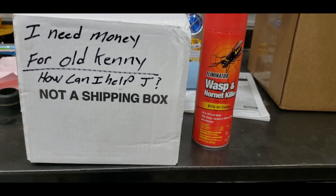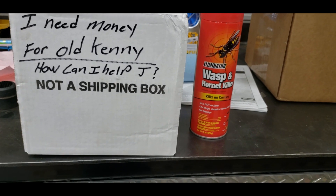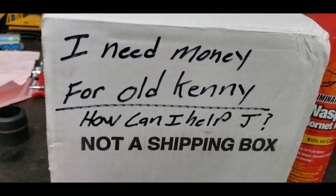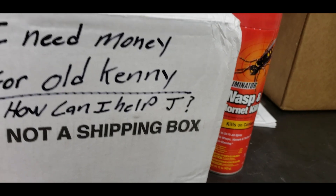Hornets are bad this year. I had to buy some wasp and hornet killer, and then I found this cool box here to store that in.